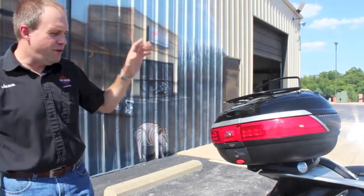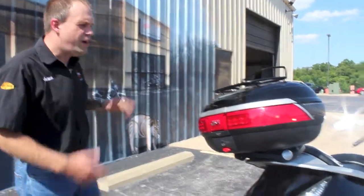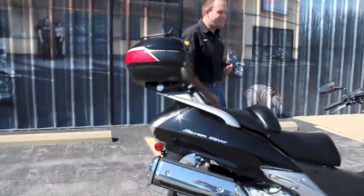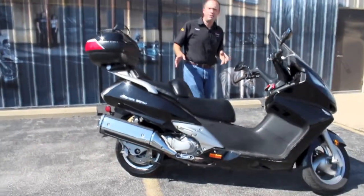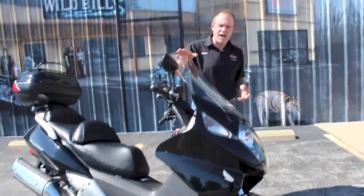Not only can you load up underneath the seat, you can put even more stuff back here too. Great if you want to go to the grocery store, or if you're one of those people who has to take a lot of junk to work — here you go. Commute and save gas. Estimated gas mileage is about 52 miles to the gallon, probably a lot better than the car or truck you're driving now.